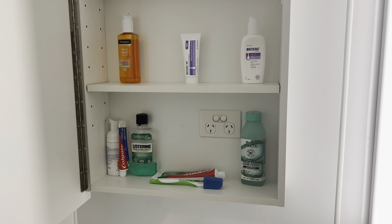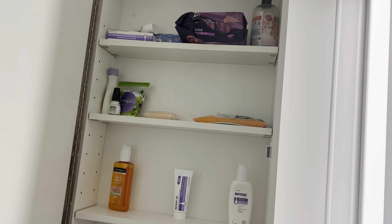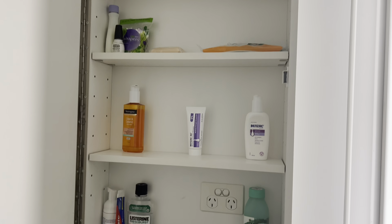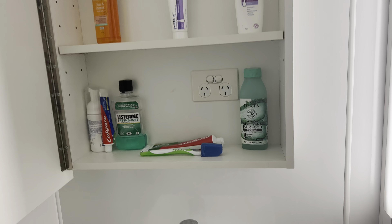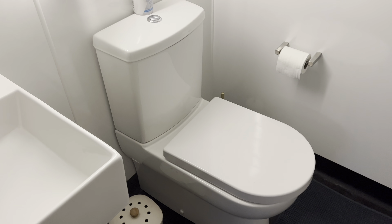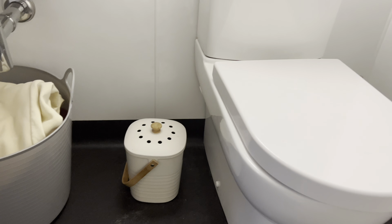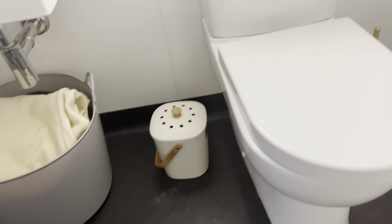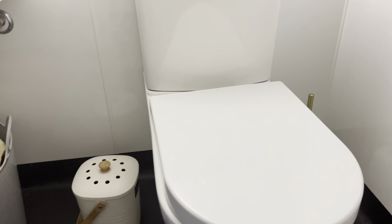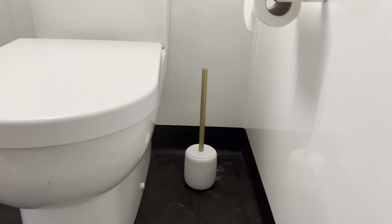On top of that we have another cupboard — I have my oats, condiments, garlic, ginger, spaghetti, and Strepsils. On the very top I've got sugar, salt, Sunjam, and some Nutella. That's basically it for the kitchen — I hope I didn't leave anything out.